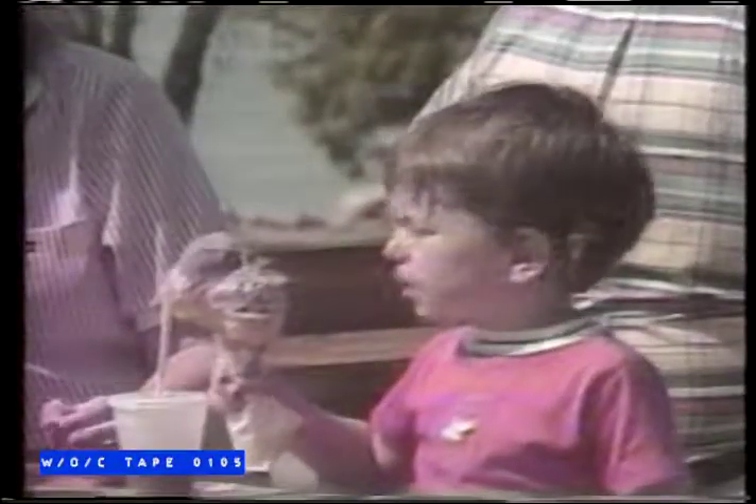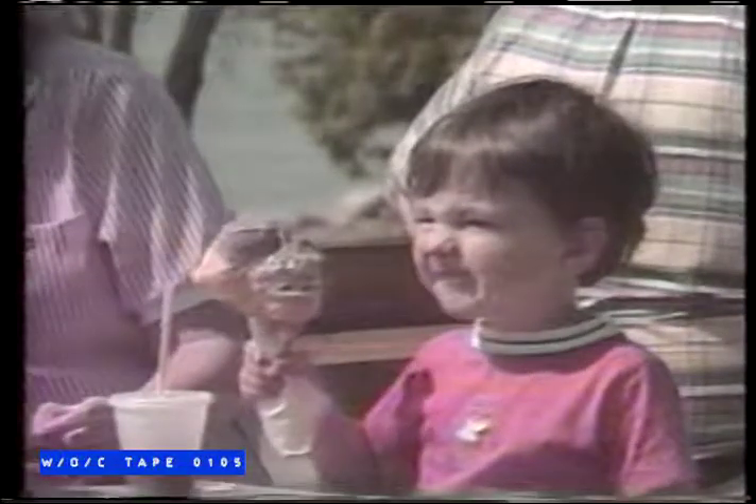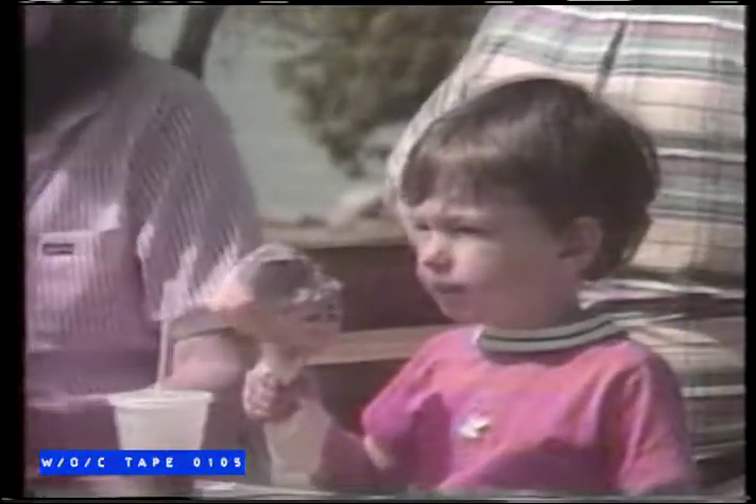Juicy, plump, Wardynski charcoal broiled hot dogs, kielbasa, homemade Italian sausage, chowder, and real hot chili. Top this off with your choice of 2,000 flavors of stir-crazy ice cream.